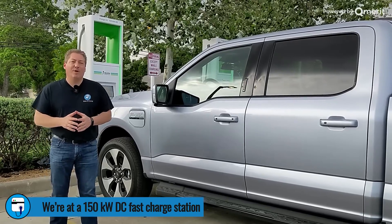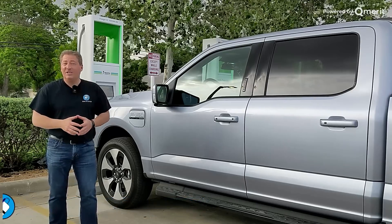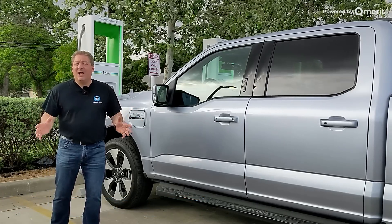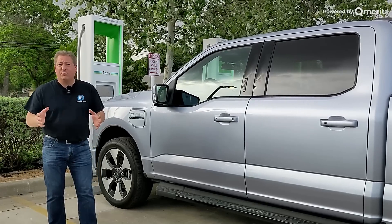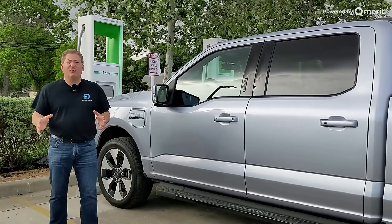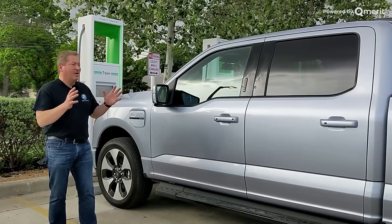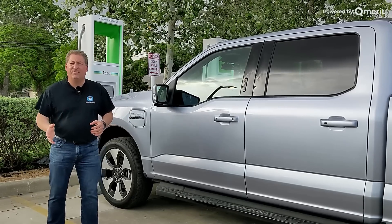I've been pestering Ford to let me do a full DC fast charge recording of the vehicle, and they're just not allowing that just yet. Really soon, in a matter of a week or two, there'll be vehicles available to do that. But here on the first drive event, they're accommodating so many different journalists, it's hard to give me special privilege to drain it down to zero and do a full DC fast charge recording.